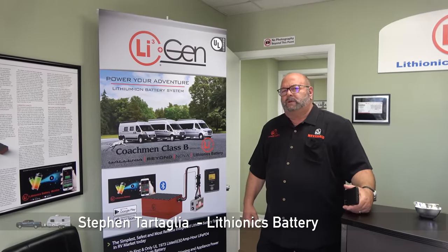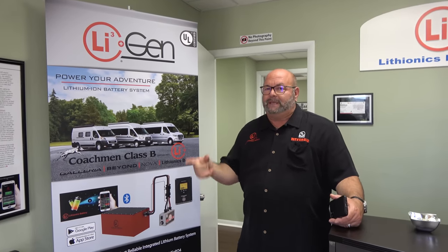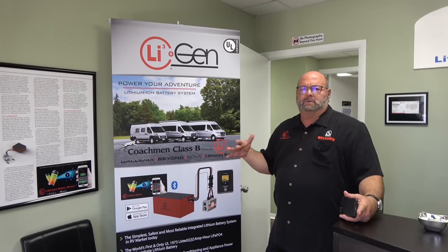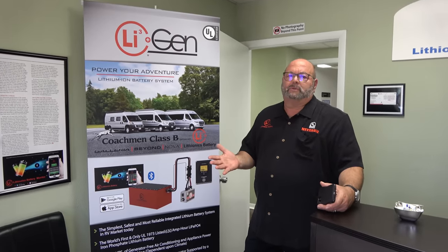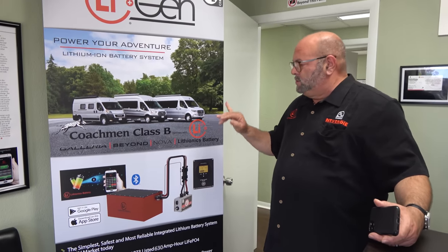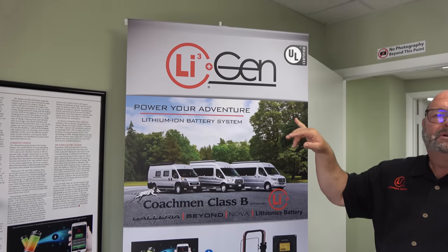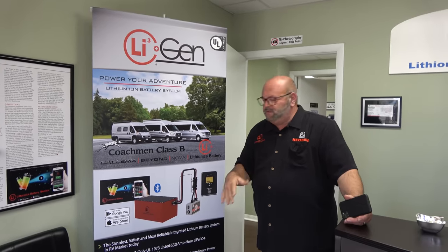About 10 years ago, we were in contact with Roadtrek, and they told us that the number one complaint in their V-vans was generator noise and generator maintenance. They had the original idea a decade ago for the e-Trek system. Roadtrek was our first customer, and then we know what happened to Roadtrek. So five or six years ago, we took the same technology to Coachman. Coachman calls us LiGen, but to everybody else it's IonGen, and you'll see more of that as you go through the facility.